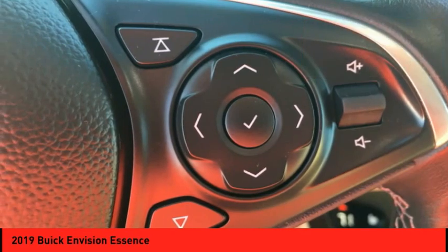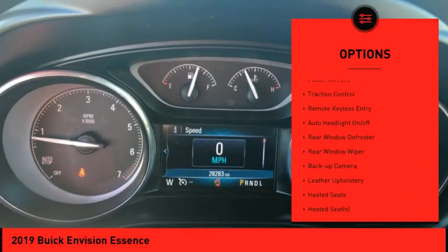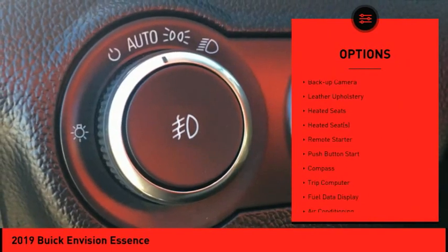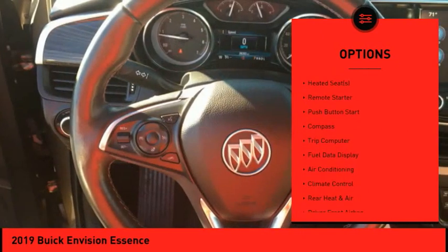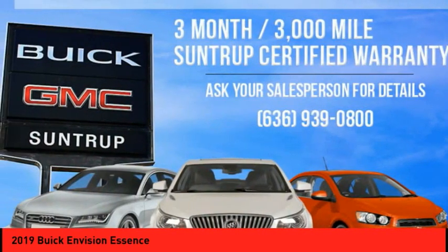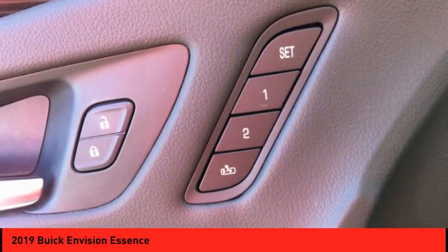Here are some of this vehicle's great options: electronic stability control, power mirrors, traction control, remote keyless entry, auto headlight on-off, rear window defroster, rear window wiper, backup camera, leather upholstery, and heated seats.